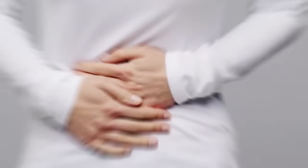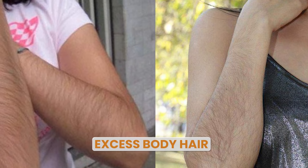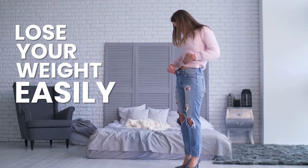Hello everyone! Welcome to another weight loss diet plan. Today's diet plan is a PCOS special, which means that females who have PCOS symptoms such as irregular periods, excess body hair, excess body fat, and acne-prone oily skin can also follow this diet plan and easily lose their weight.